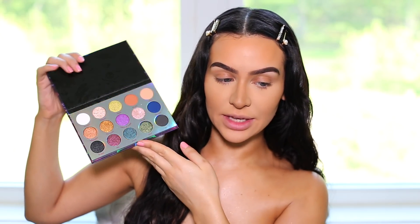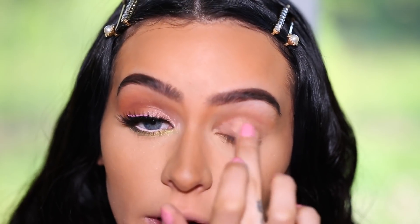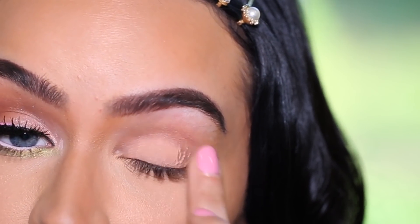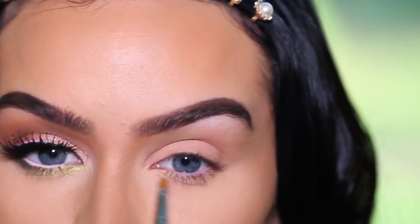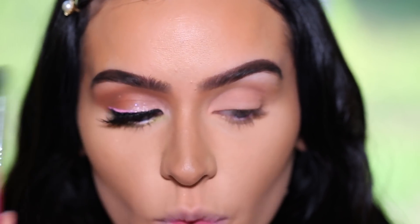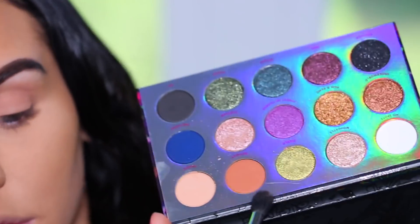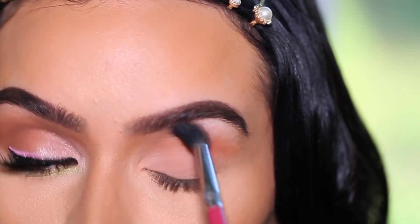I'm gonna try this Misunderstood Villains palette from ColourPop. I really wanted to stick to pink and blush tones to match my shirt, so I'm taking the Misunderstood palette and picking up the color Tragic to go all over my eyelid. I actually prefer using my finger — it comes out more pigmented that way. I like this matte because it has a little bit of that pink tone to it, which is really pretty. Then I'm going in with a smaller brush and using my Sigma E40 to grab the color Devious and blend that into my crease connecting to my nose contour.